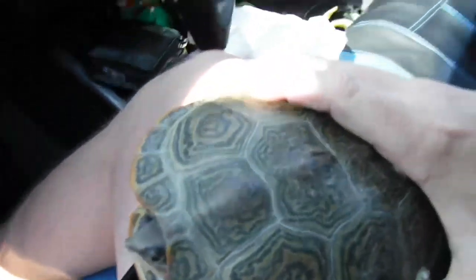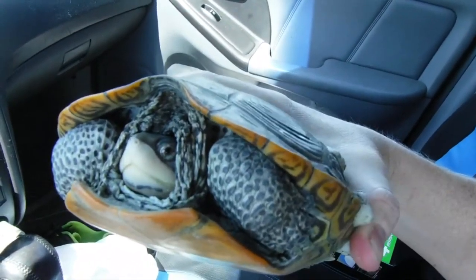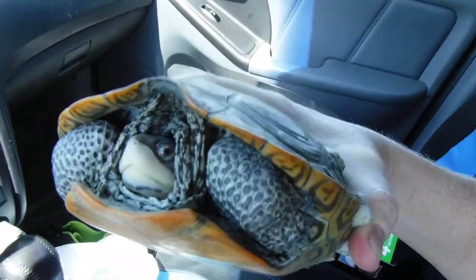Smiley here. Yep, I'm back at it again. This time, a Diamondback Terrapin. I had to stop traffic and everything. Yeah, it was dangerous. I really did have to stop traffic where they would have hit him for sure.